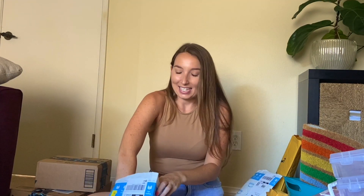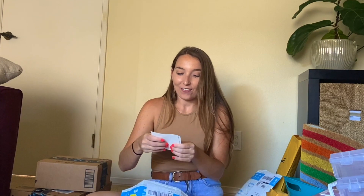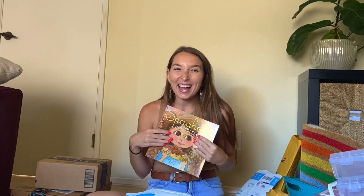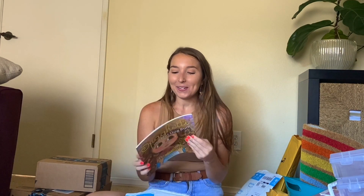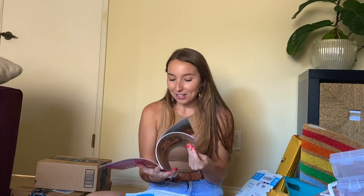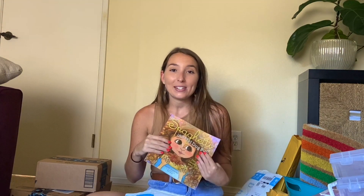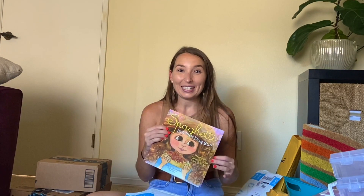This next gift is from Alyssa — 'enjoy your gift, teach your love from Alyssa.' Alyssa got me Spaghetti and a Hot Dog Bun. I'm so happy to have this — it looks like such a sweet book with absolutely gorgeous pictures and illustrations. I first heard about this book from Mrs. Osgood's class on Instagram. She is a first grade teacher as well, and I am so thrilled to have this gorgeous, really cute book in my classroom. Thank you so much, Alyssa.